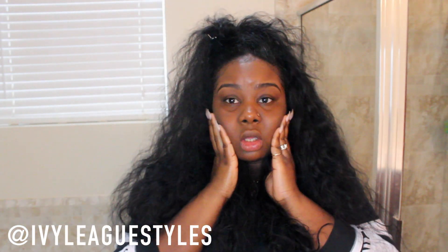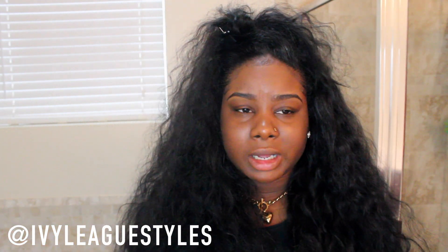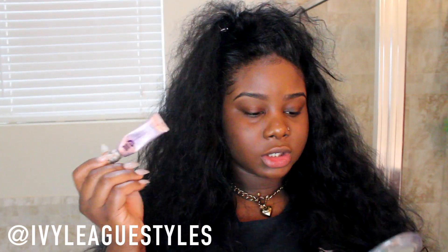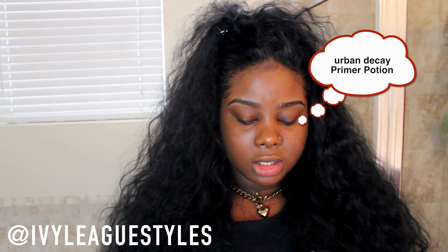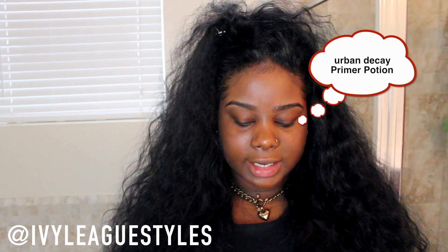Right now I don't have any makeup on — I did my eyebrows already for the sake of time. I'm just going to do my basic makeup that I always do. First I'm going to prime my eyes with the Urban Decay Primer Potion — this is a long-time favorite of mine. It helps keep my eyelids from getting oily and helps my eyeshadow last a lot longer.